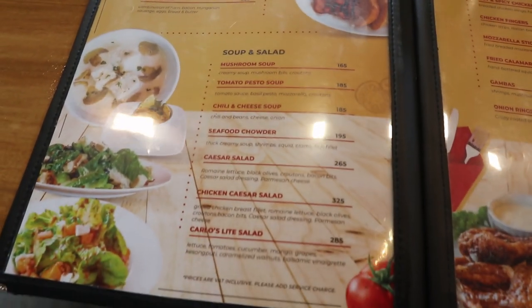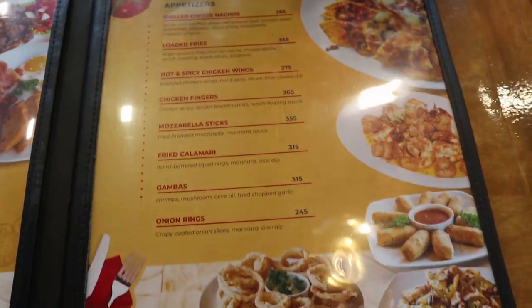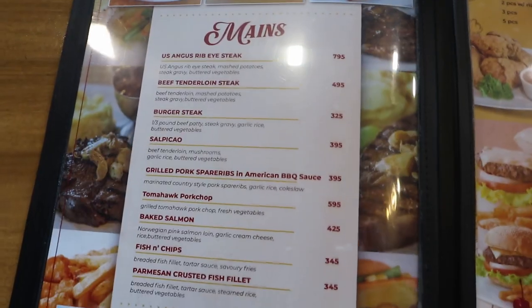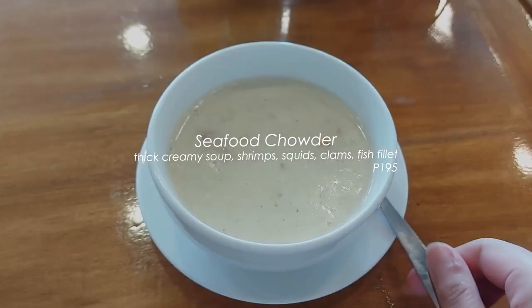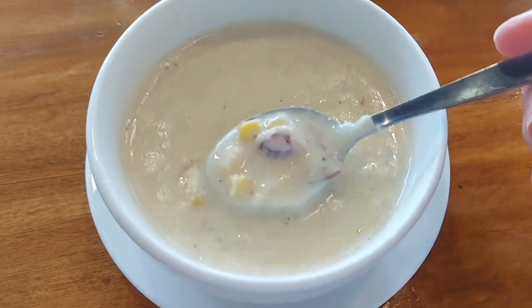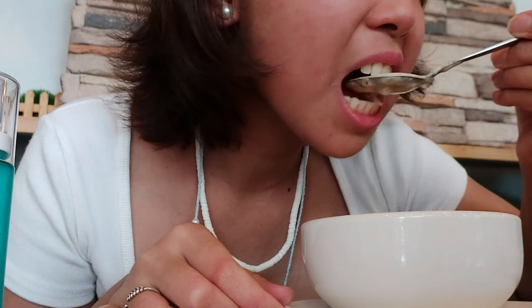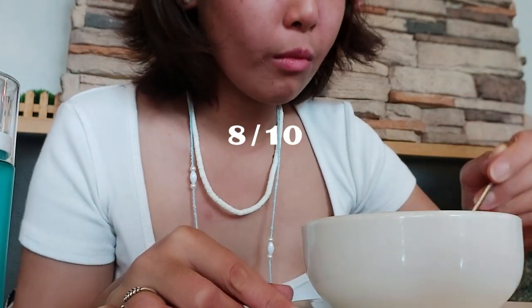We'd like to separate the food categories to make it less confusing. This seafood chowder is super packed with, well, seafood. And a happy surprise — corn! I love the combination of seafood and corn, and it's the right amount of salty. 8 out of 10.